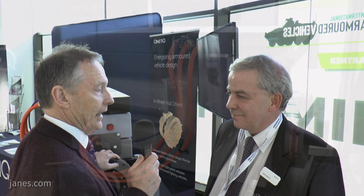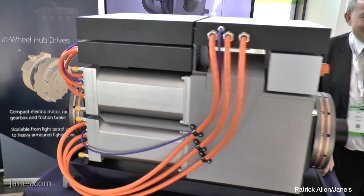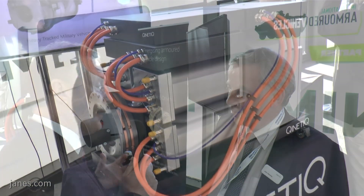We're here at IAV 2020 and I'm speaking to John Mackey, Chief Engineer, Electric Drive and Propulsion, Kinetic. John, we're standing beside an example of Kinetic's X-Drive. This appears to be a smaller unit than Kinetic have shown before. Could you tell us a little bit about this unit and the evolution of Kinetic's X-Drive?